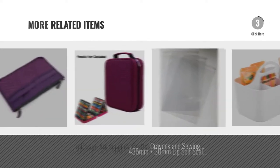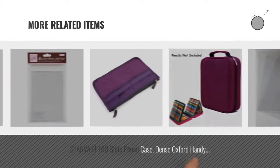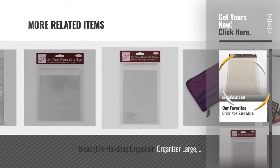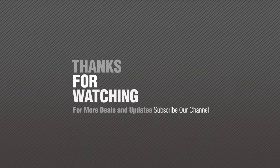For more great related products, full details and online deals, just click the circle. Thanks for watching this collection. If you like it, subscribe to our channel. Thank you so much, guys. Stay calm.